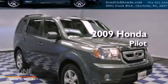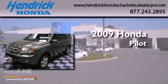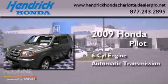This is a certified pre-owned 2009 Honda Pilot. It features a six-cylinder engine and an automatic transmission.